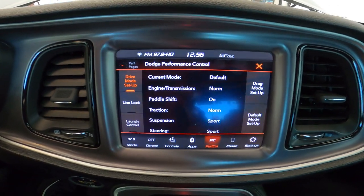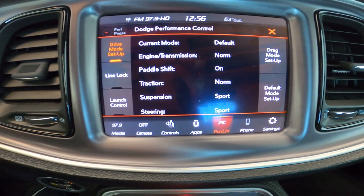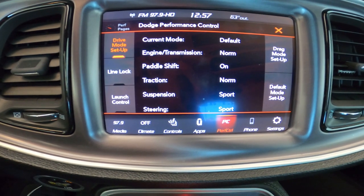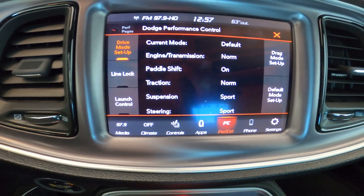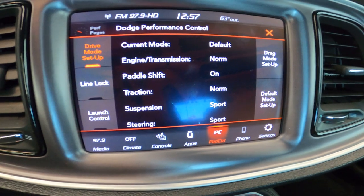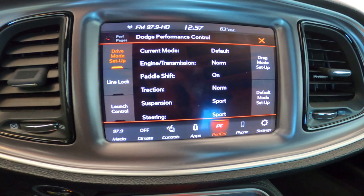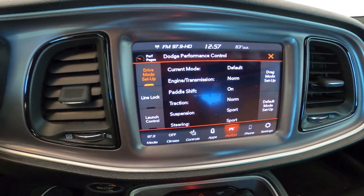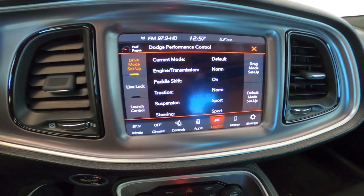That is just my personal preference because driving around in drag mode is fun, but I want to be able to have a difference when I push the button. If I drive in it every day all day, it'll get old — it won't be as entertaining as it really is once you pick one of these up. The steering in sport is a little more responsive. If you put it in drag mode, you'll notice it's really stiff because it wants to keep the car straight.